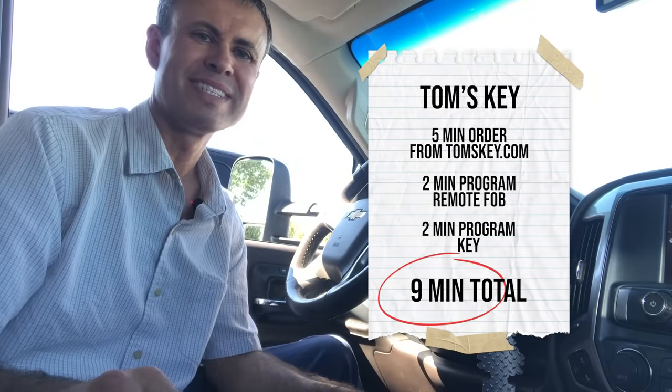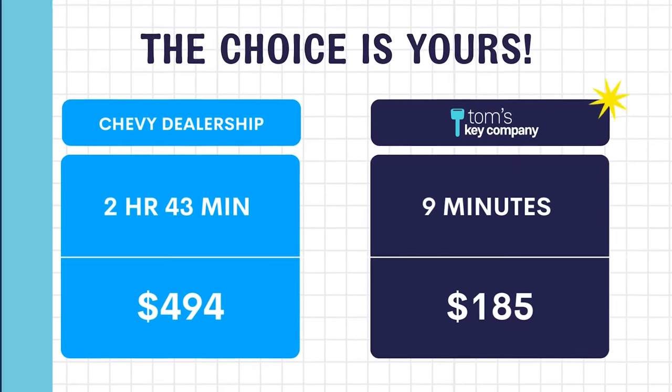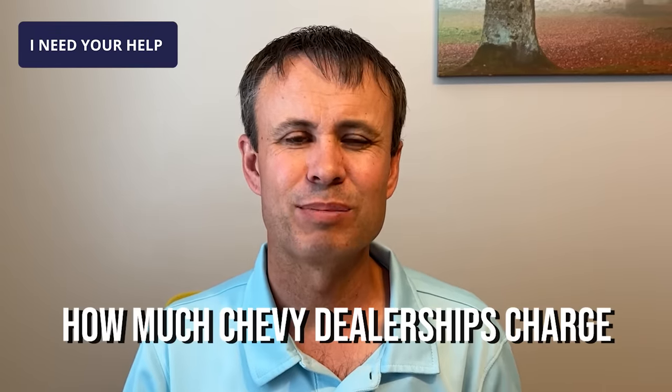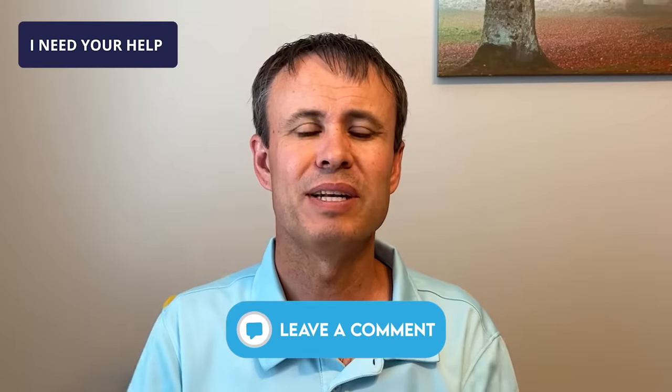Why on earth would they want to charge an entire hour of labor? The choice is yours — the dealership or Tom's Key Company. Find out how much Chevy dealerships charge for a spare key and remote fob all over North America and drop a comment down below with that.